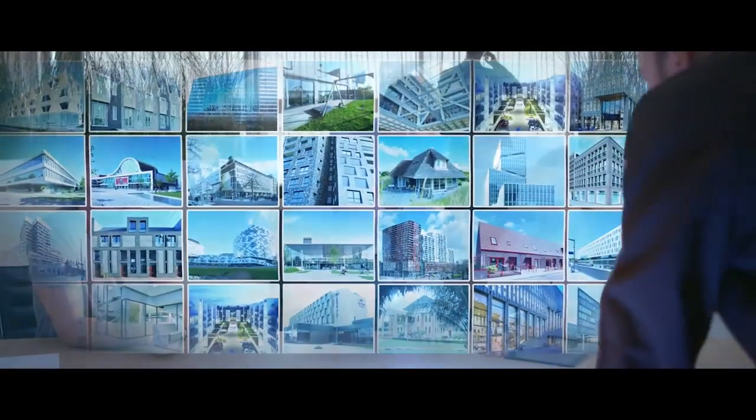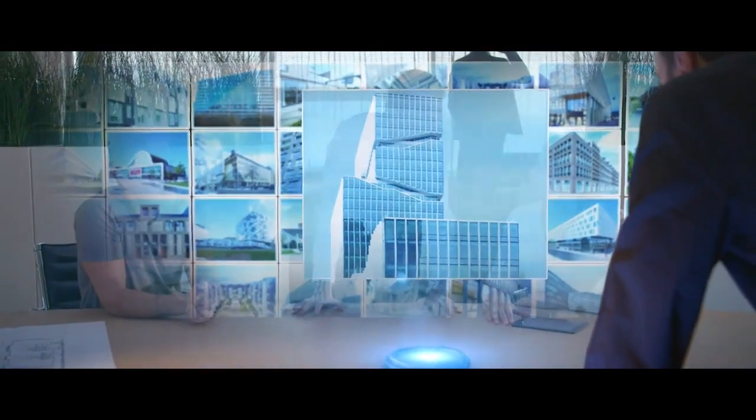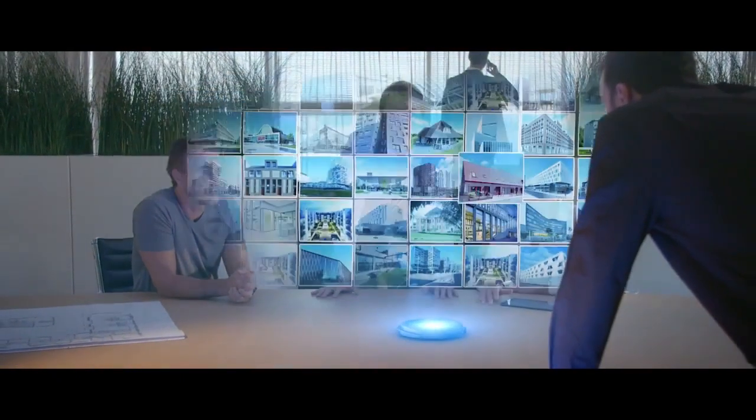From a single sliding door to an iconic skyscraper, whether you live in icy Siberia or tropical Suriname — when it comes to facades, the Rollecate Group is the right choice.